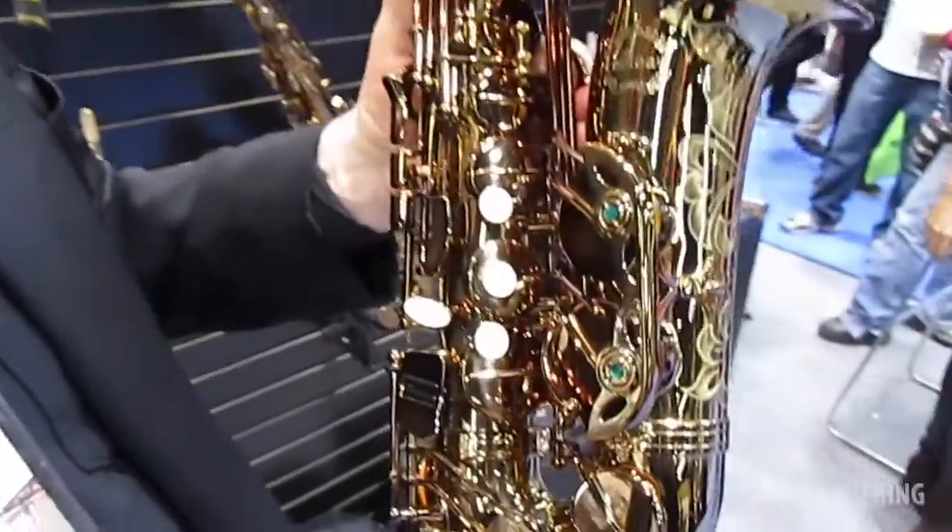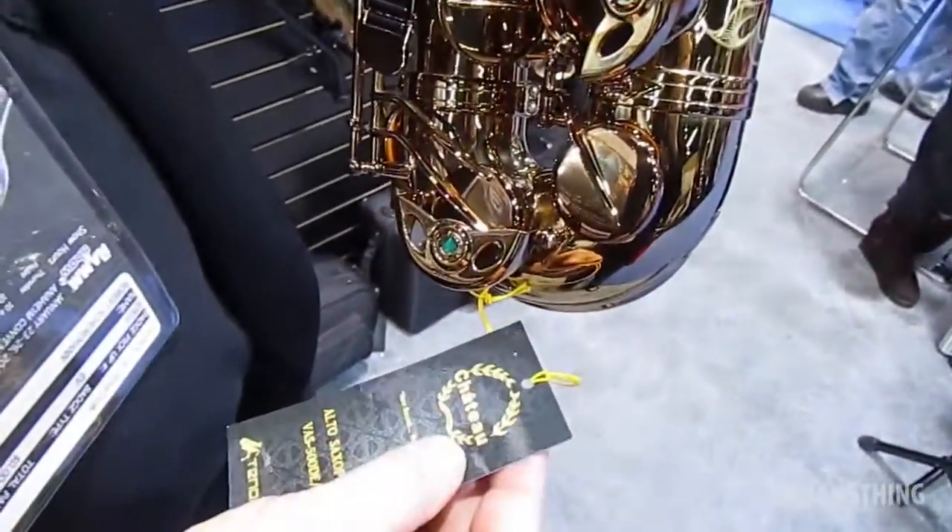Good afternoon, my name is Robert Schoener and I represent Chateau Musical Instruments. What I have here is a VAS 550DE.